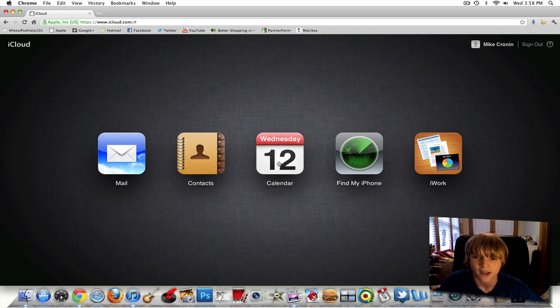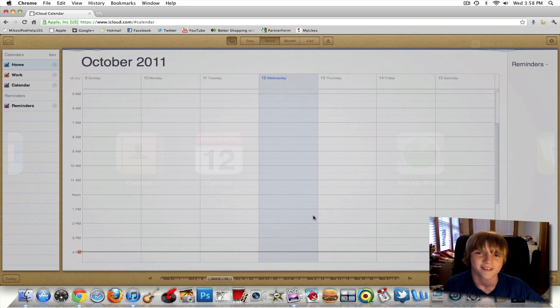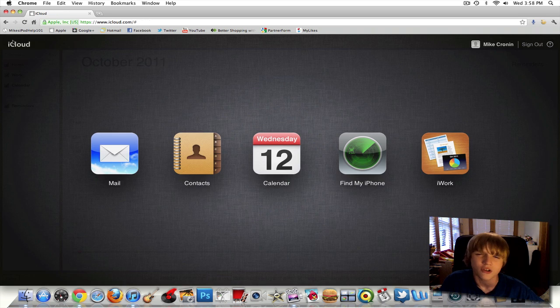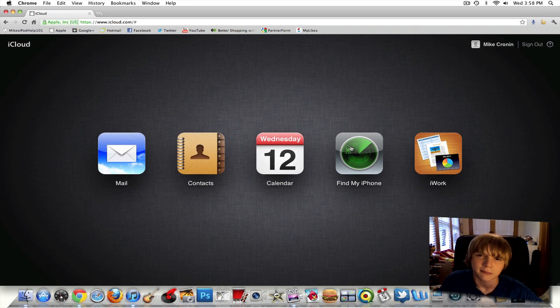We also have contacts and calendar — I'll open up calendar. It is a little slow, but I only have a gigabyte of RAM on my Mac, so I can't really blame Apple for that. The calendar actually looks pretty nice and usable — it's kind of like iCal. If you don't have iCal or you're on a PC, this is probably the way to go, though if I were to use a calendar app, I'd probably use iCal over iCloud's web version.